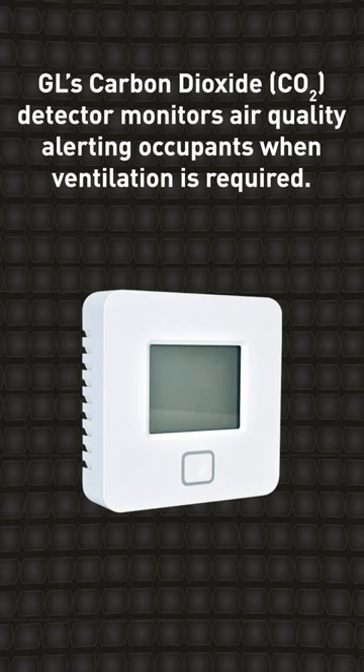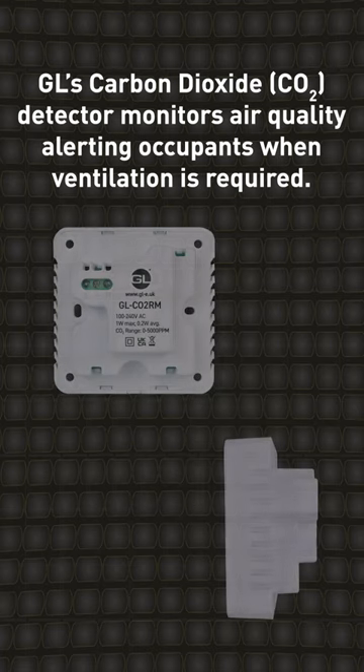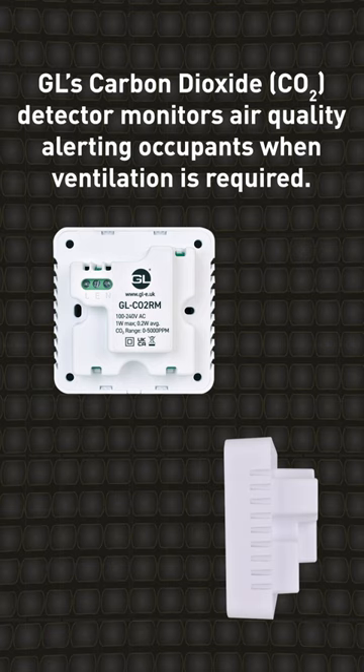A mains-powered carbon dioxide alarm monitors air quality to make occupants aware when ventilation is required. The easiest way to achieve this is with our carbon dioxide CO2 detector.